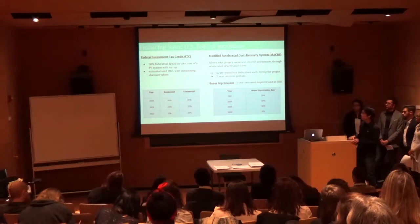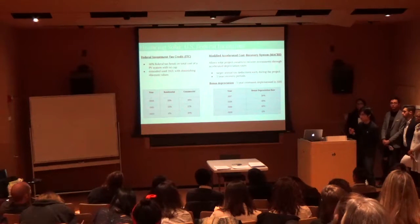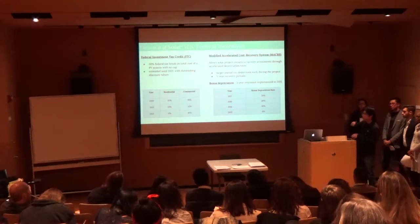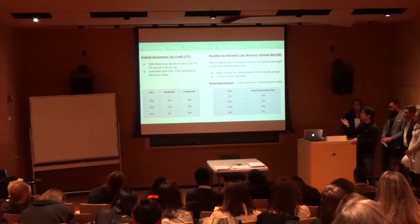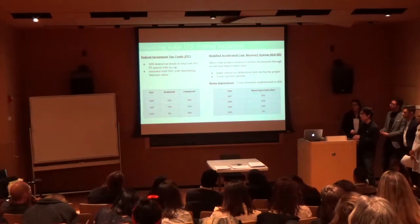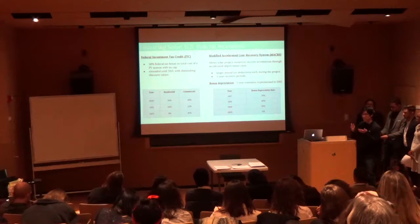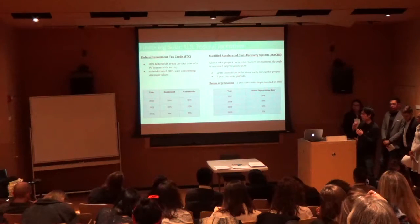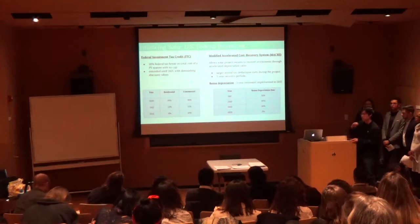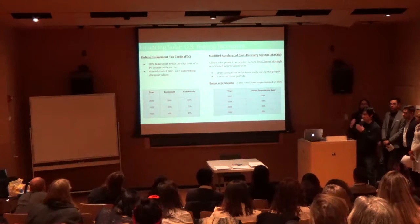The second federal incentive is the Modified Accelerated Cost Recovery System, or MACRS. This is a policy that allows solar system owners to recover their investments through accelerated depreciation rates, offering a five-year recovery period. Depreciation means the government taxes you based on the value of your asset, so if you have a million-dollar solar system, you want to minimize that assessed value as much as you can to reduce your tax burden.